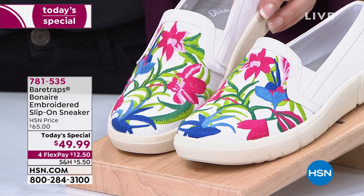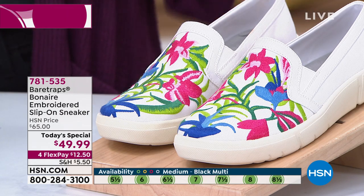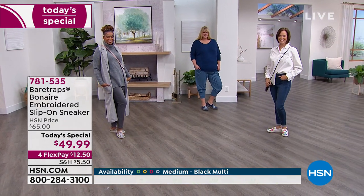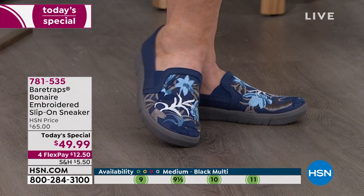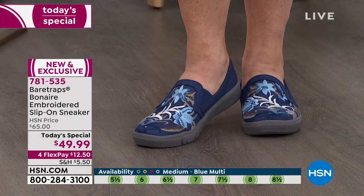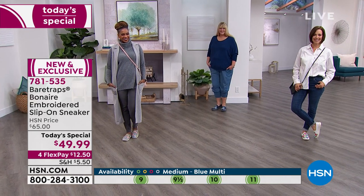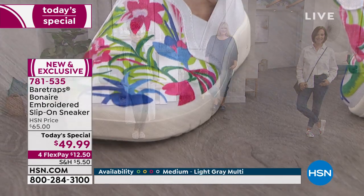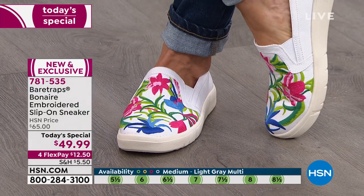For $12.50 on any credit card, you could get the white, the sand, or two different colors with flex pay. We're running a red-light/green-light availability display — green light, you've got to go and get it right now. Grace: I love how they did the blue on a darker base instead of a lighter base. I can promise you — you will get this home and receive so many compliments when you wear it.